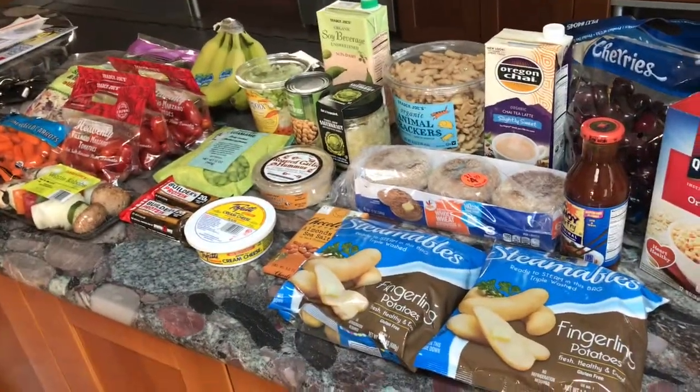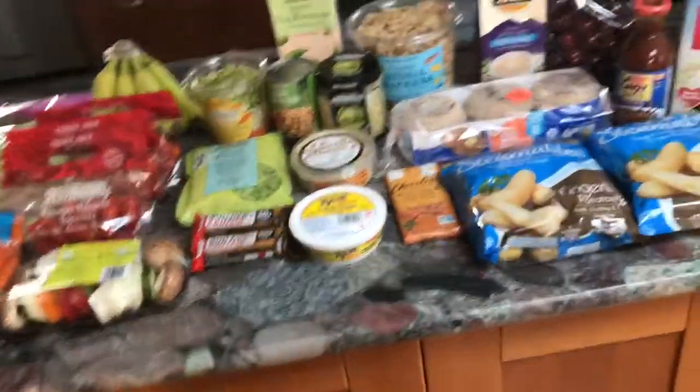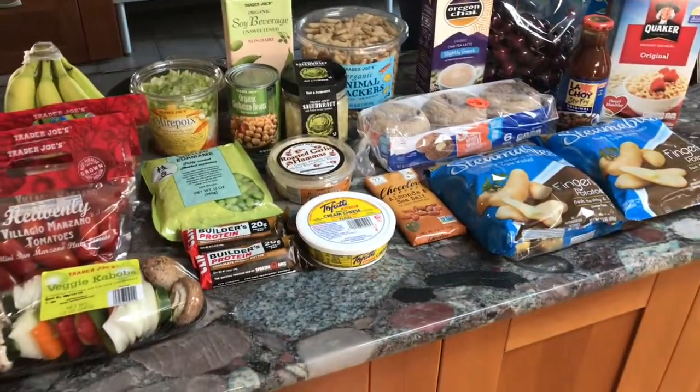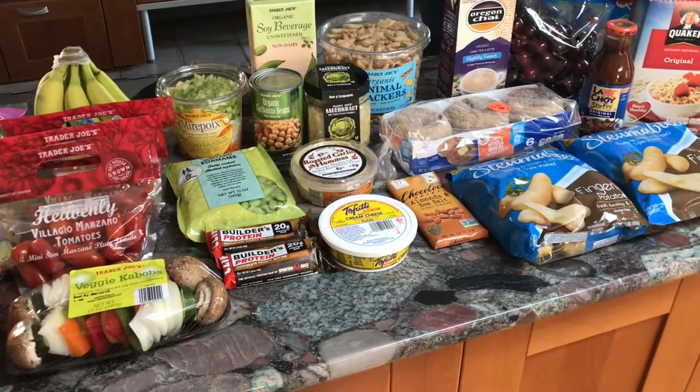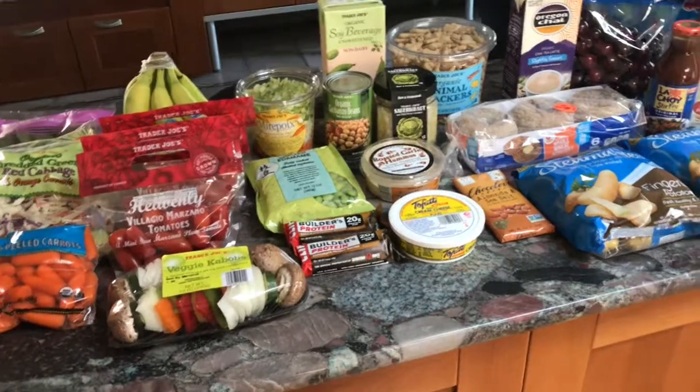That is essentially all that I got this week. Look forward to seeing some 'what I eat in a day' videos — my mail ended up getting in there, oops — but I will be recording them this week, I promise. So yeah!